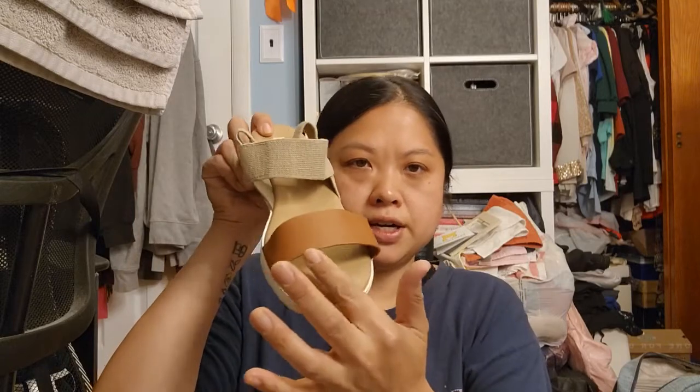Shoes: I wore flip-flops the first day at the beach and didn't wear them again because the sand was so hot I actually got blisters from walking back and forth. I wore these sandals once — I'm glad I brought them because they are comfortable, but my feet were sensitive from walking on the beach and there were a couple of blister points. But those shoes are comfortable overall.